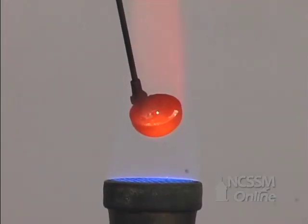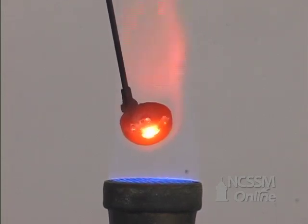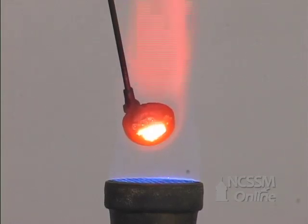If we heat a sample of lithium metal, we see that the metal melts quickly. Group 1 metals have a relatively low melting point.